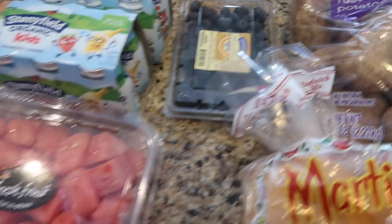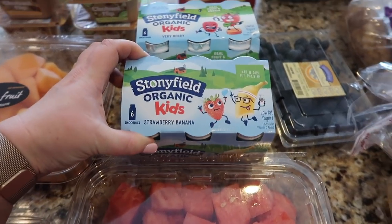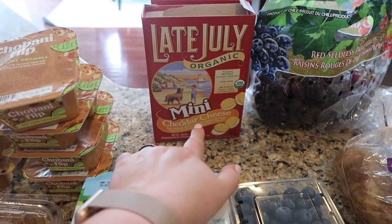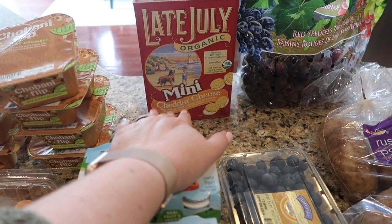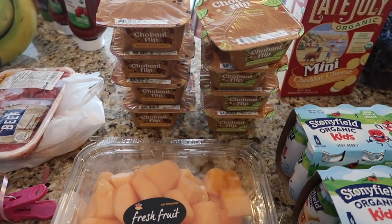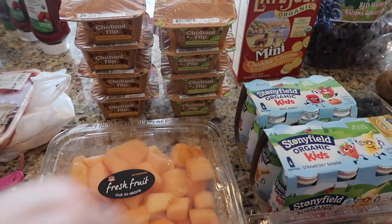I got some russet potatoes, grapes, blueberries, watermelon, organic strawberries, and cantaloupe. I also got the Stonyfield organic kids smoothies — the strawberry banana and the very berry. And I grabbed the Late July organic cheddar cheese crackers; my kids are obsessed with these. They were on sale today which is why I grabbed them. I also got a bunch of Chobani Flips — the peanut butter dream for Kyle and key lime crumble for the boys.